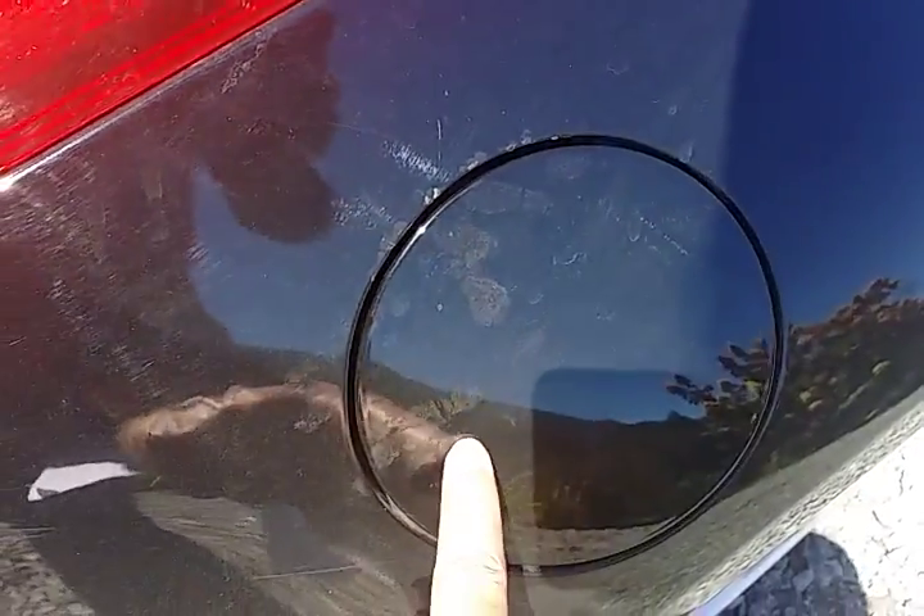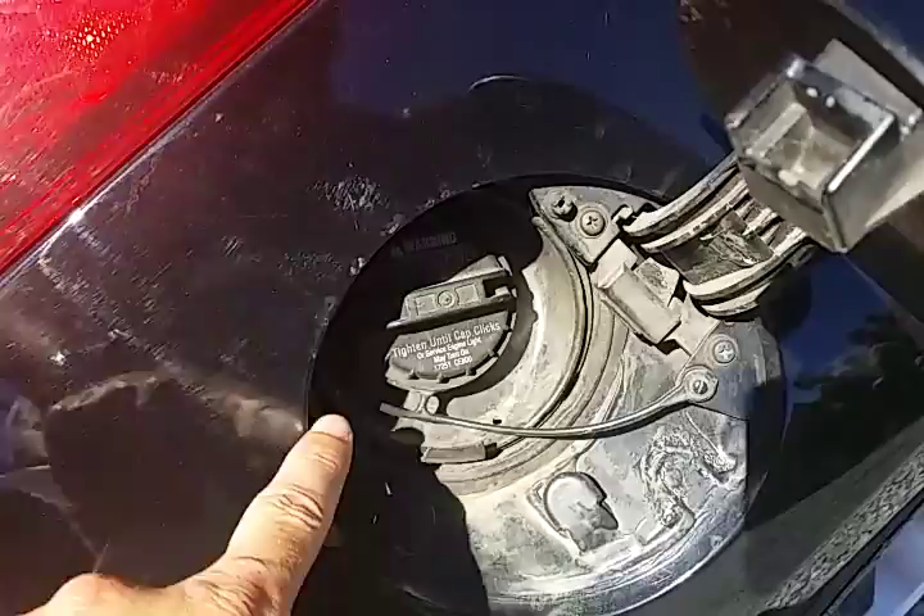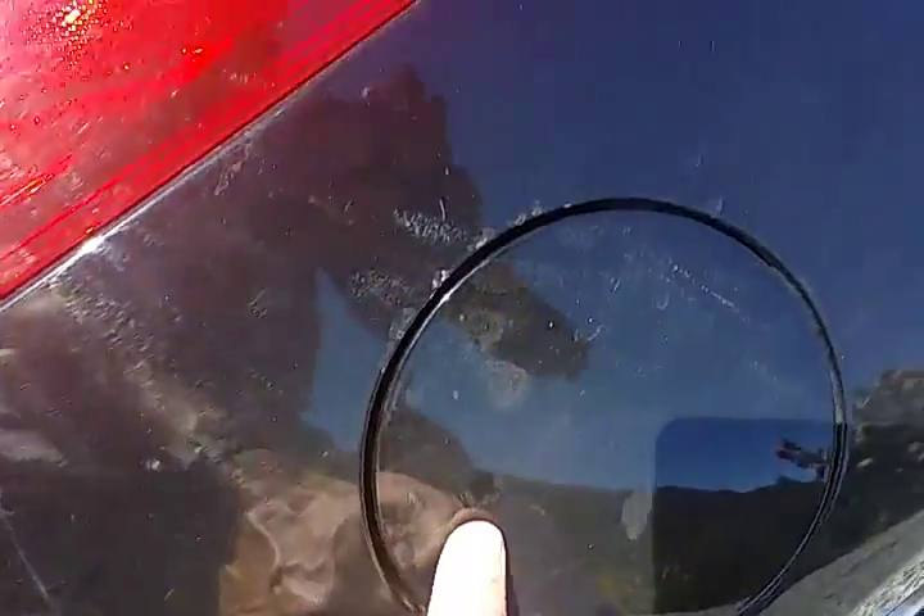The only other exterior issue is the fuel door — it's missing a clip. Those are about seven dollars on eBay. That clip holds the fuel door down and needs to be replaced.